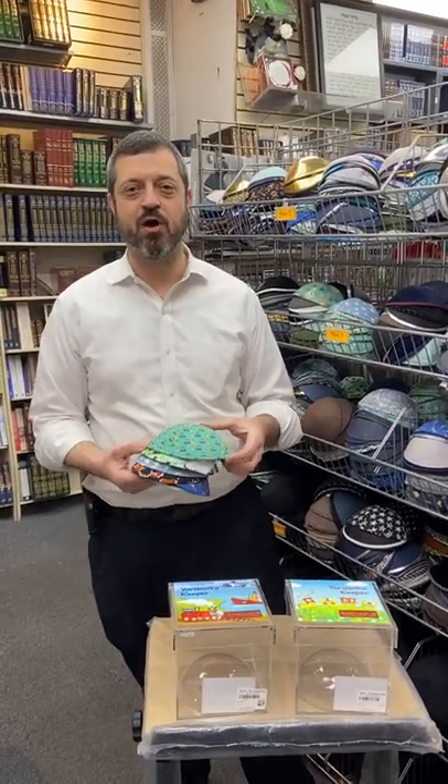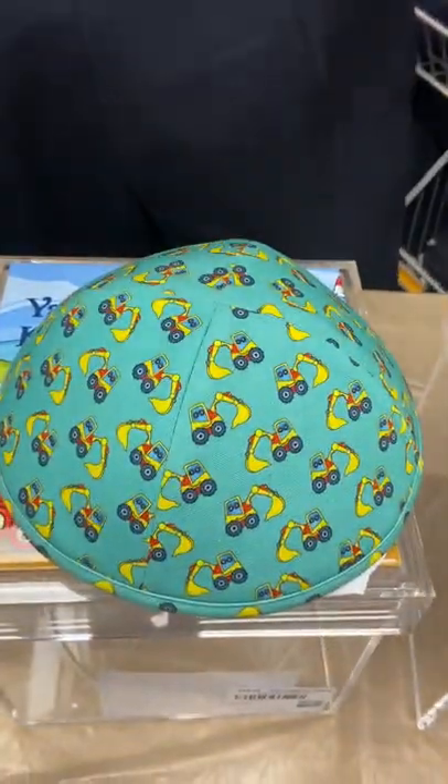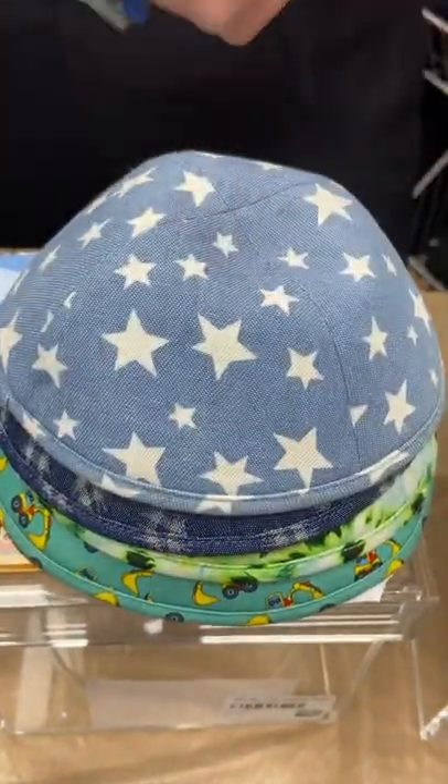Hey, I wanted to fill you guys in on some of the new yarmulkes that just came in. Take a look here — we got the construction yarmulke, we got the tie-dyed, green hashtags, denim stars, basketball,